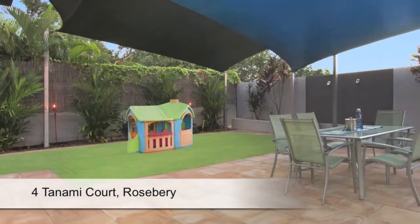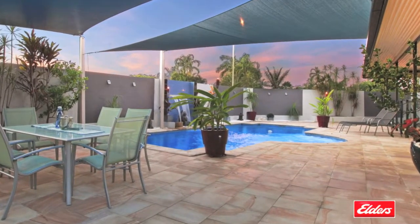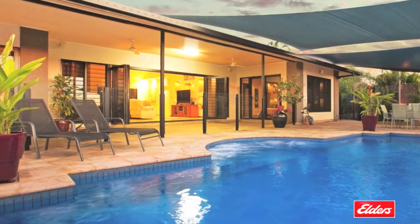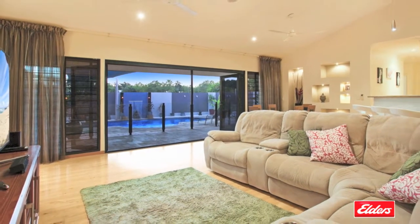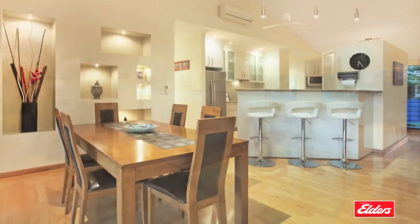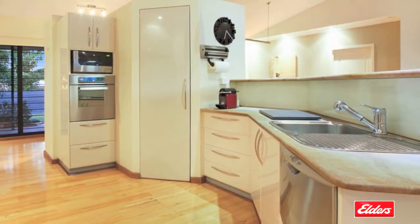With a fabulous outdoor area and a sparkling saltwater pool, this impeccable family home offers the ultimate indoor-outdoor lifestyle for the tropics. The open-plan lounge and dining room opens to the al fresco area through bifold doors. High raked ceilings and stunning floating timber floors frame this space beautifully.